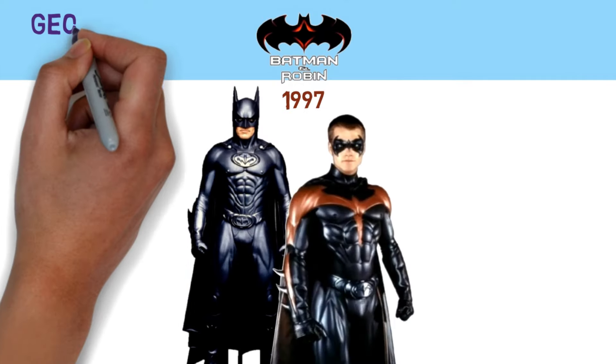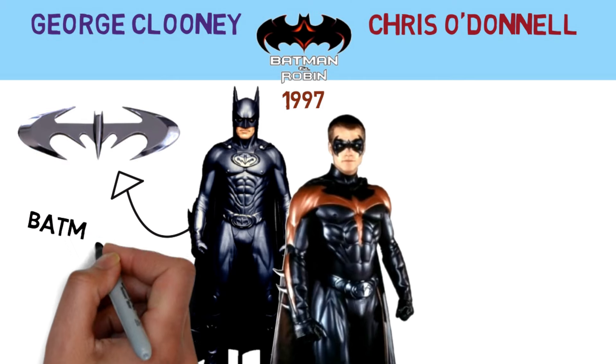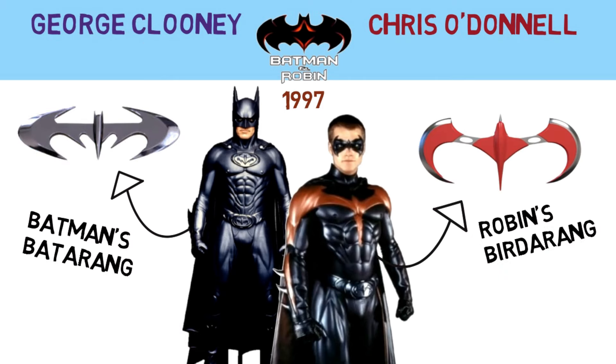For the Batman and Robin movie, both George Clooney and Chris O'Donnell had regular sharp batarangs and birdarangs in the shapes of their insignias.